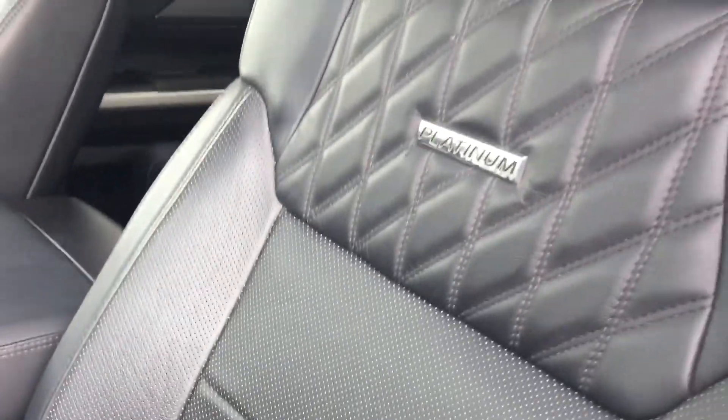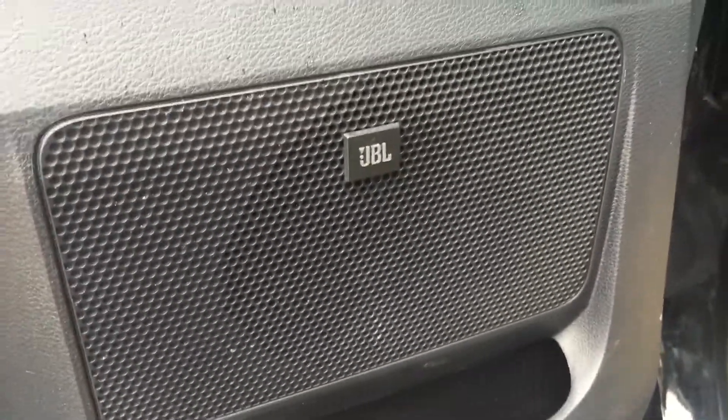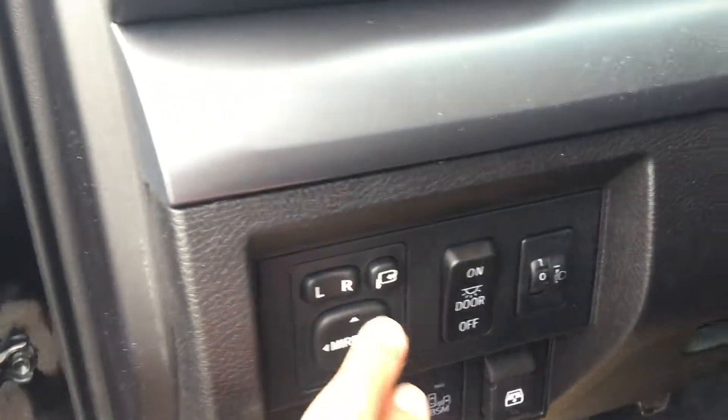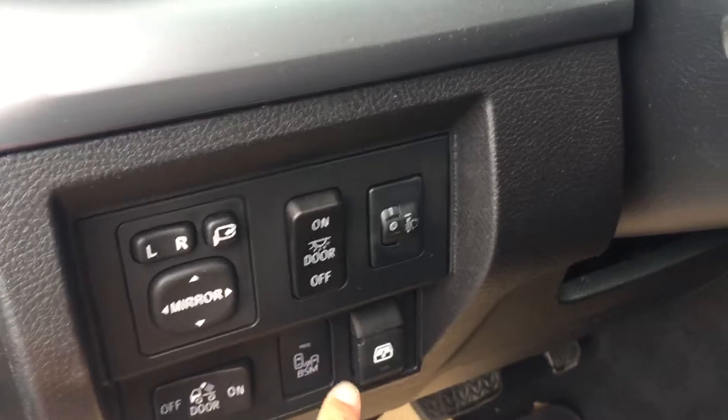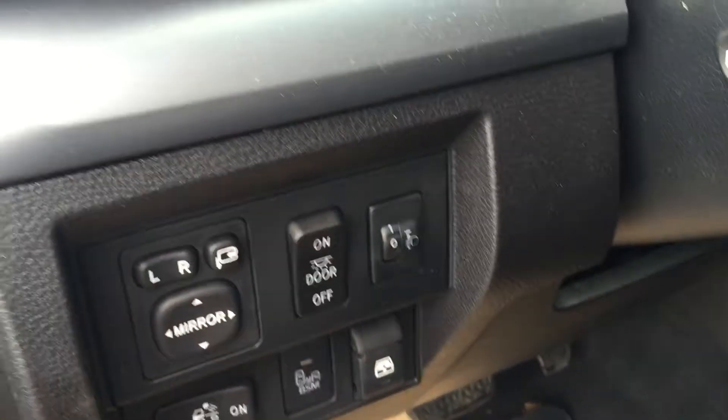For the interior, it came with black leather interior with power seat, power windows, power door lock, and memory seat. It also came with a JBL stereo system upgrade. You can fold your mirrors with power mirrors, and there are blind spot monitors and power sliding windows at the back.